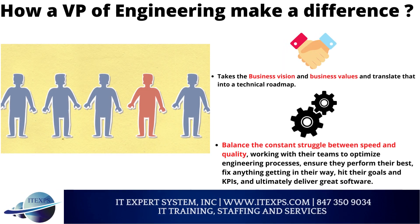How does a VP of Engineering make a difference? They take the business vision and values and translate that into a technical roadmap, balance the constant struggle between speed and quality, work with their teams to optimize engineering processes, ensure teams perform their best, fix anything getting in their way, hit their goals and KPIs, and ultimately deliver great software.